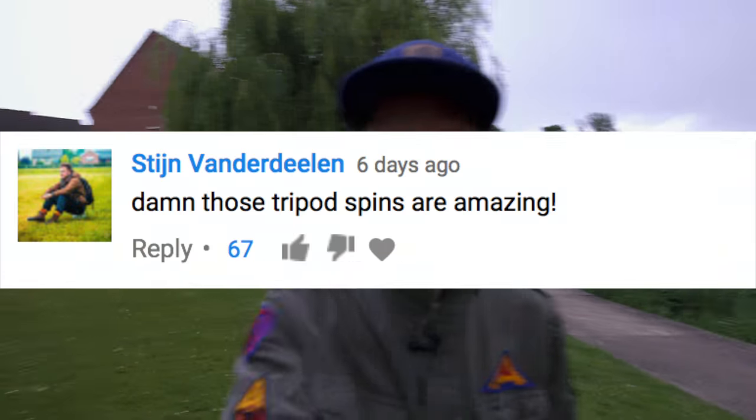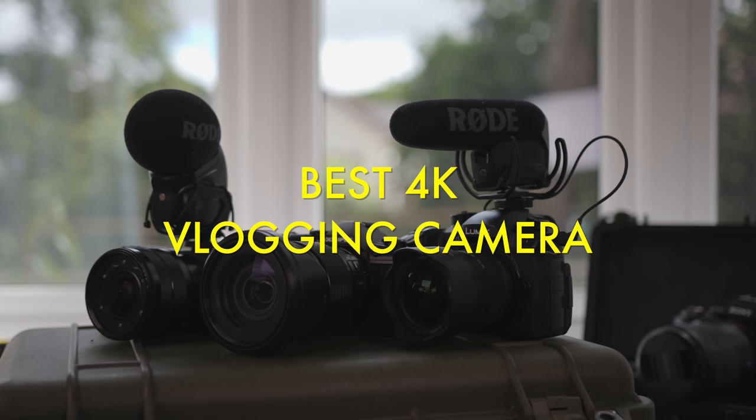Apparently some of you like the spinny whip pan action I did in the last vid, so here's some more. Alright, back on track.